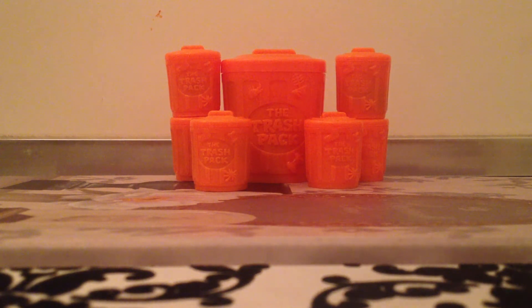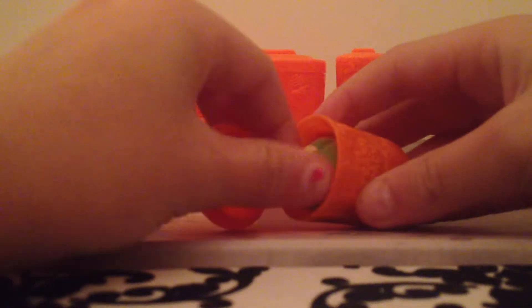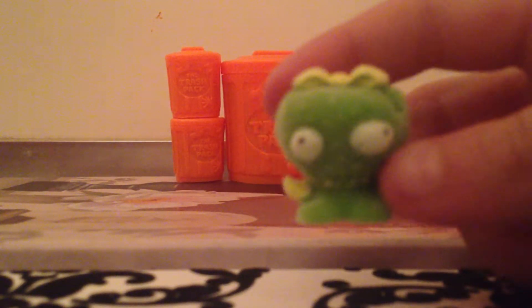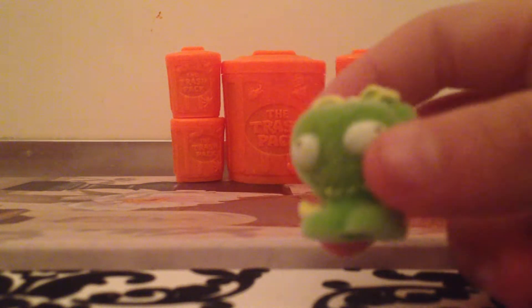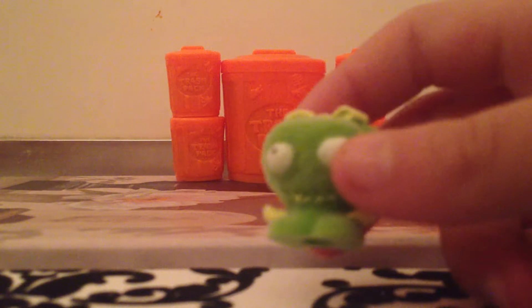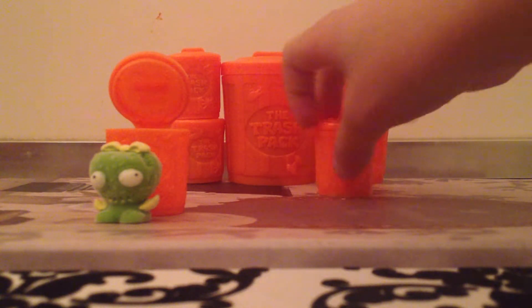So let's get it opened up. Now the first one is a special edition moldy. So it's a special edition and it is also moldy — that's really cool. The name is at the bottom of the screen.